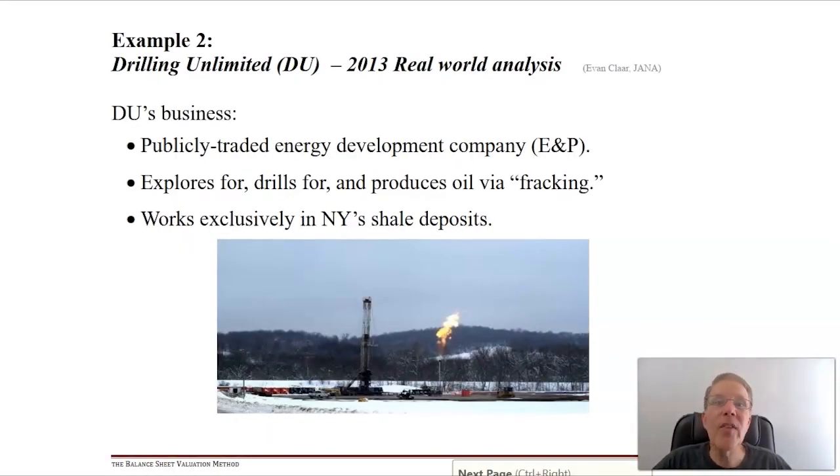Let's do another example. This is actually a very real example - I've prettified the numbers, but this comes from a hedge fund manager friend who in 2013 was looking at a fracking company in New York called Drilling Unlimited. Their business was energy development - sometimes called E&P for exploration and production. They were publicly traded and explored for, drilled for, and produced oil via fracking methods, exclusively in New York state.